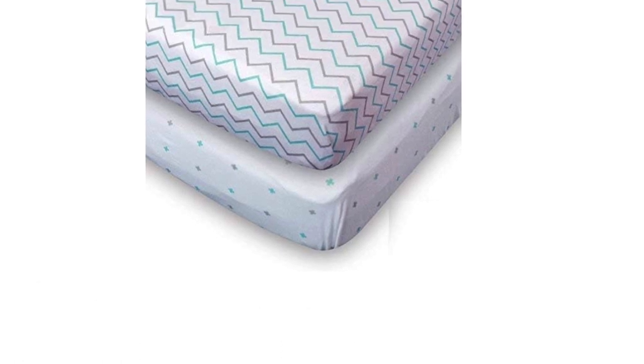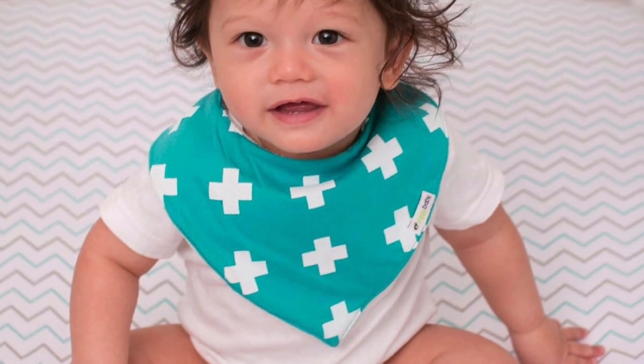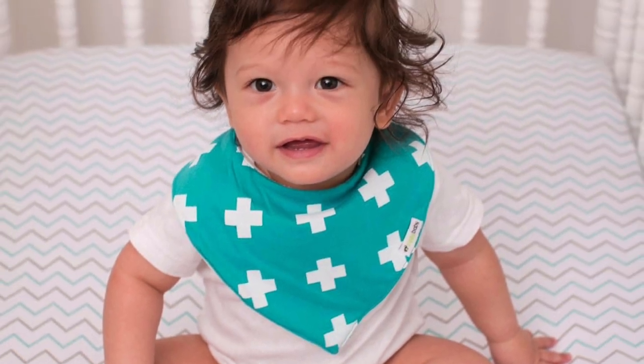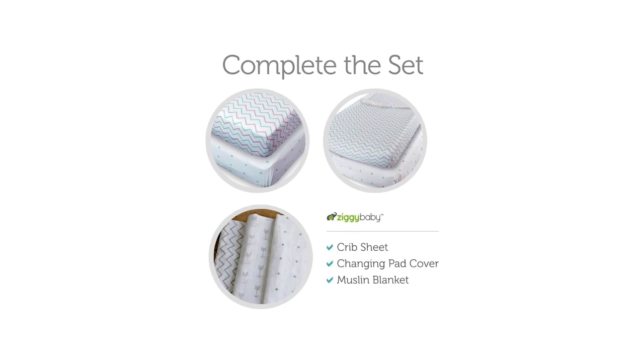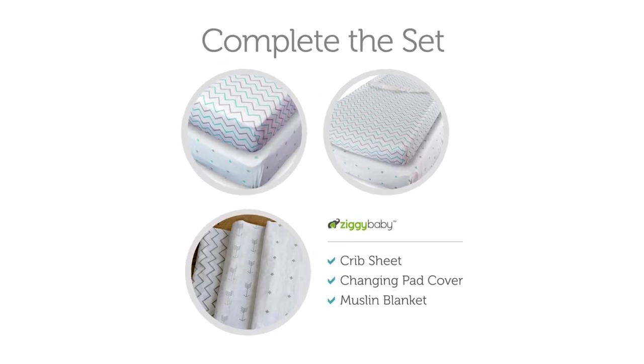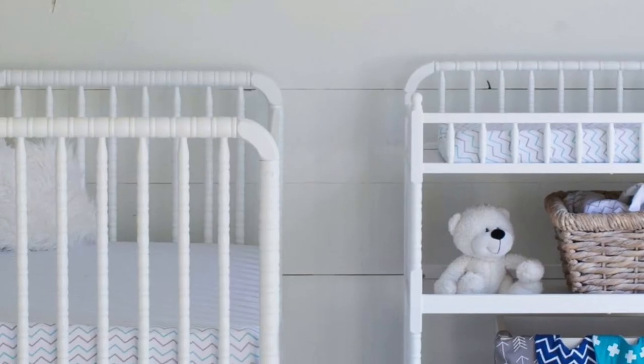Number three: Ziggy Baby Crib Sheet Fitted Jersey Cotton. What's better than one lightweight quality crib sheet? Two! The Ziggy Baby Jersey Cotton Fitted Crib Sheet Set is a handy two-pack, because they understand that messes cannot be avoided with a baby — all parents need a backup sheet. Made from 100% softest high-quality jersey knit cotton, they have an extra snug fit and will not move around or become unfitted as your baby wiggles during the night. It is a universal fit for all standard crib mattresses.